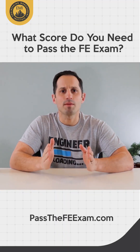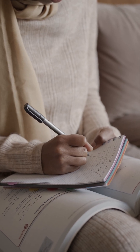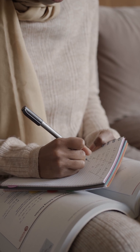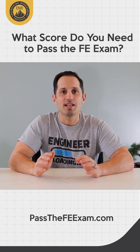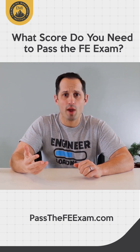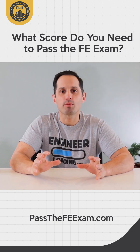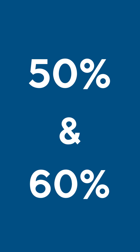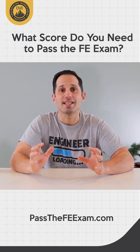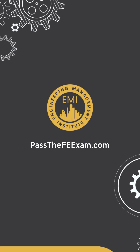The score you need to pass shouldn't fundamentally change your philosophy or approach to your exam or your exam preparation. NCEES typically doesn't provide a hard number of questions that need to be answered correctly for one to pass. However, in researching and reading many articles on the topic, we have seen numbers ranging from 50 to 60% of the 110 problems needing to be answered correctly to pass.